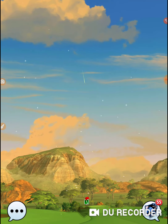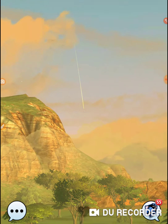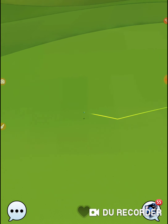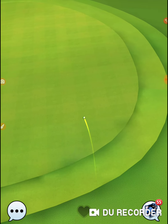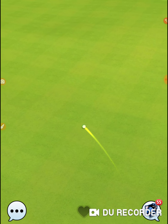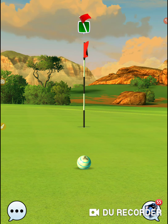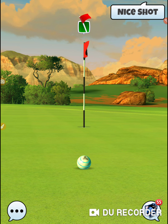And hit it great to the right. If you're going to hit it great one way or the other, great to the right you have a better chance of rolling out on that rough over there. It seems like if you hit it great to the left you're going to get caught up, but great to the right you can kind of blow through that rough - and I just missed it.